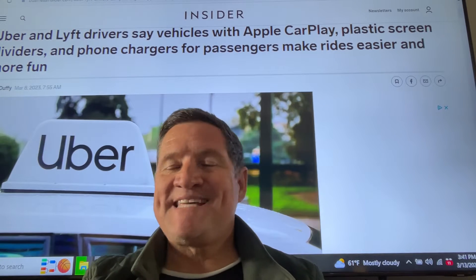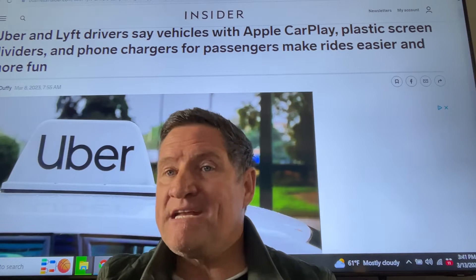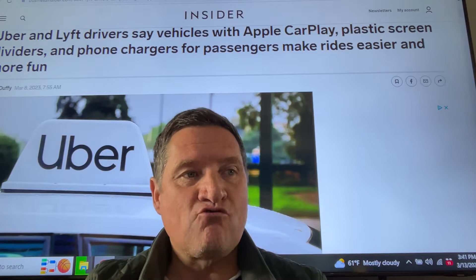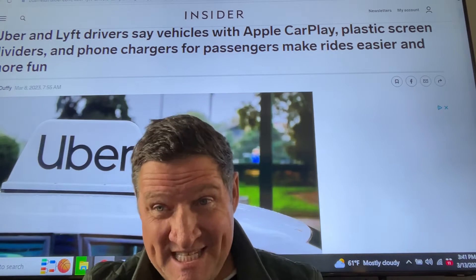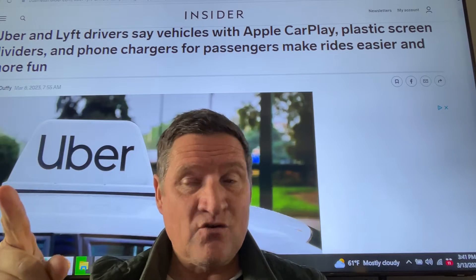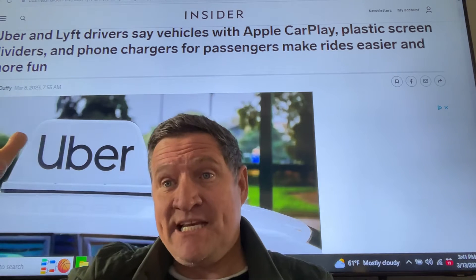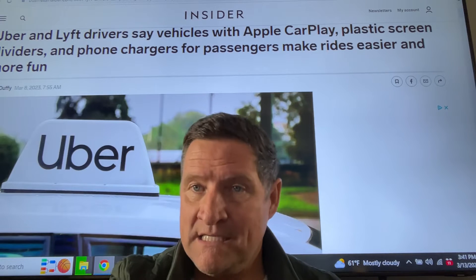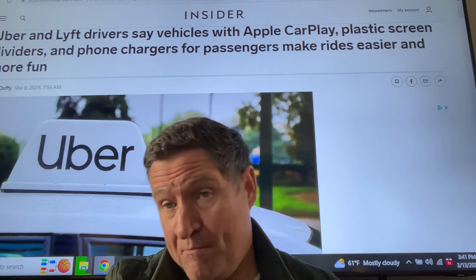Uber and Lyft drivers say vehicles with Apple CarPlay, plastic screen dividers, and phone chargers for passengers make rides easier and more fun. I don't see how plastic screen dividers would make rides more fun — if you think they cut you off completely, that's just a safety guard. But what does make your ride easier? What makes your ride more fun for you, for the passenger?